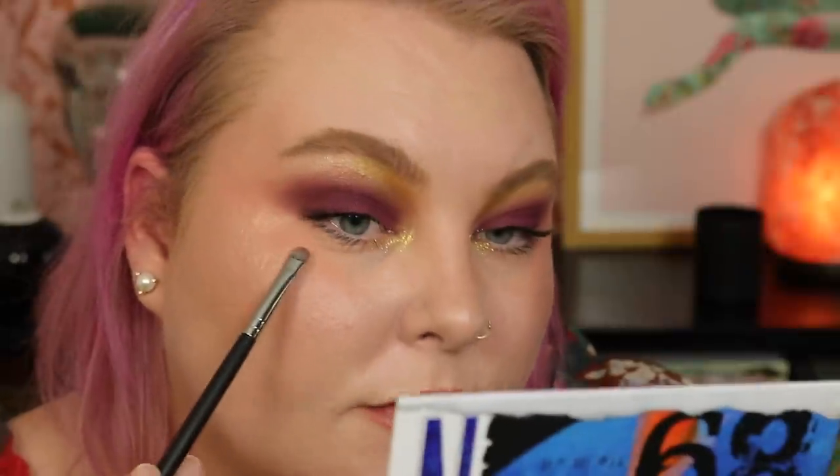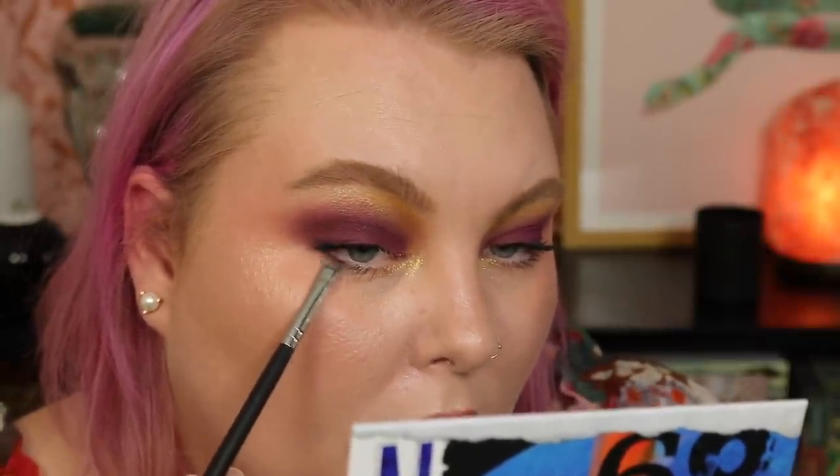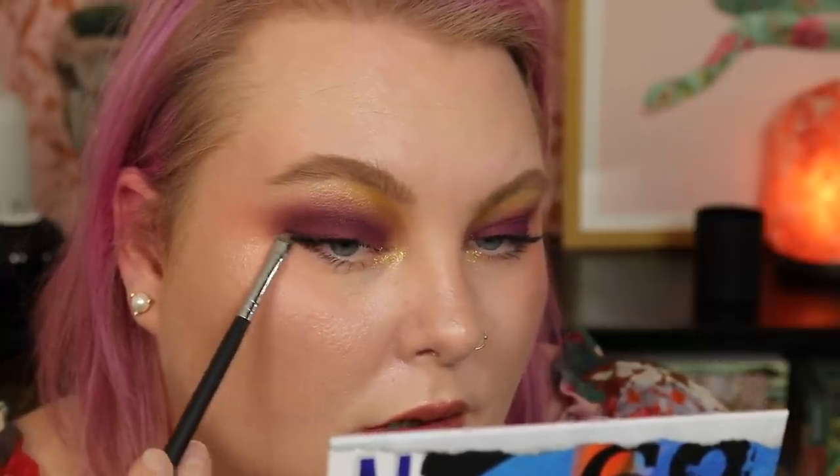I want a brow bone color, and since I don't have one from the palette, I'm going in with my Nabla highlighter and dusting it on the back half and over the yellow. I'm also taking a little bit of the gold shimmer Reunion to use as a transition into the brow bone. For the inner corner, I'm using the liquid eyeshadow Syntax — this beautiful gold — applied with a small brush and building it up. Finally, I'm taking a tiny bit of brown mixed with the purple matte and tucking it under the eye in the outer corner.